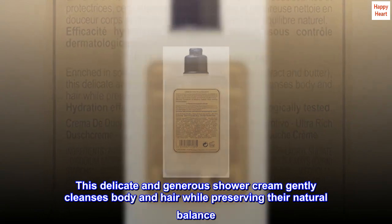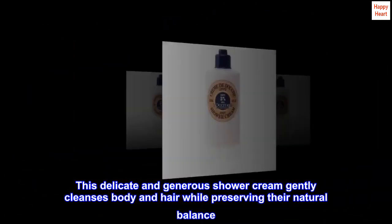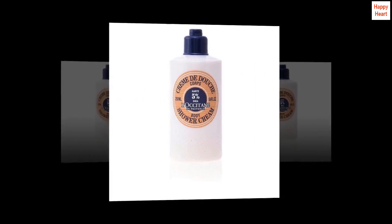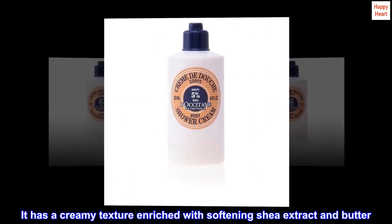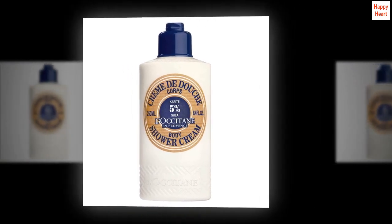This delicate and generous shower cream gently cleanses body and hair while preserving their natural balance. It has a creamy texture enriched with softening shea extract and butter, leaving skin soft and supple, and hair clean.